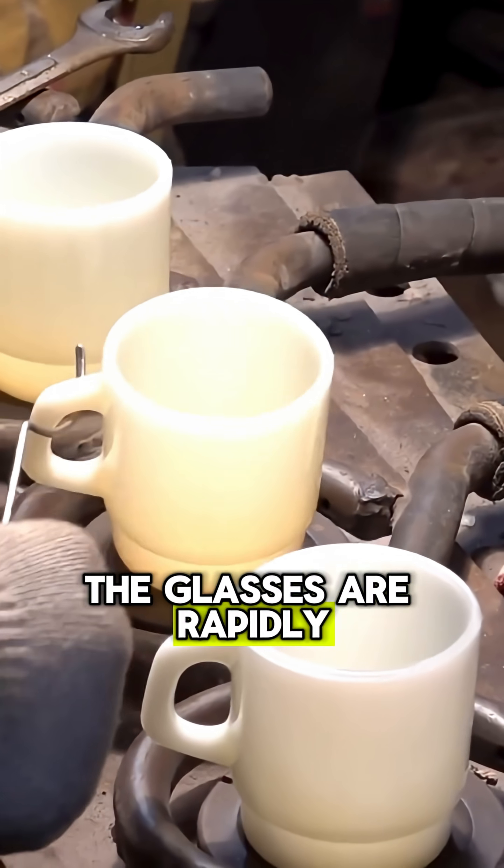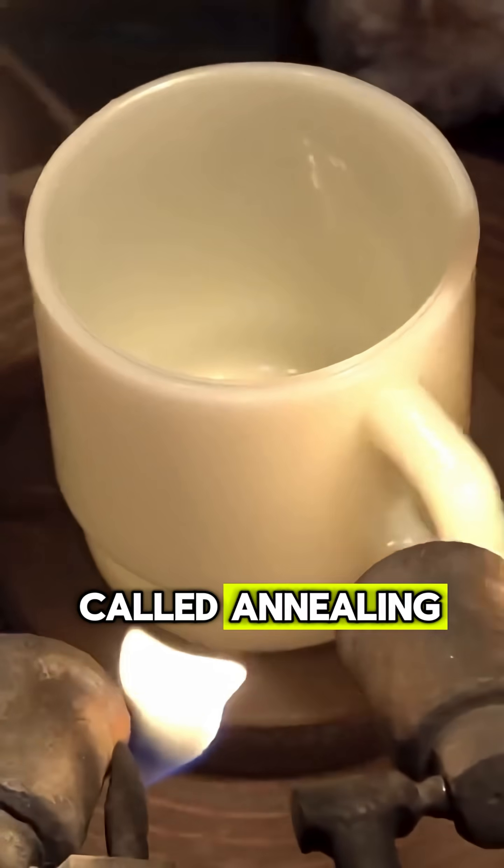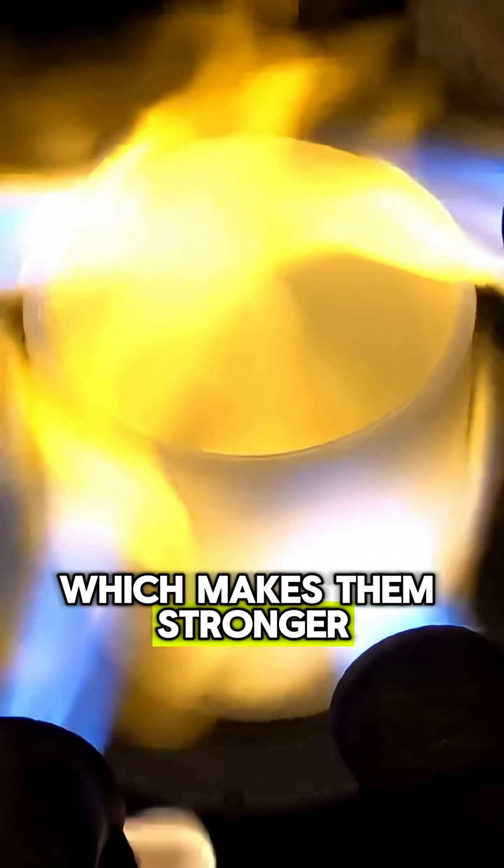After shaping, the glasses are rapidly cooled in a process called annealing, which makes them stronger and prevents cracking.